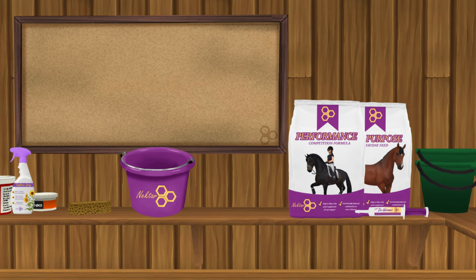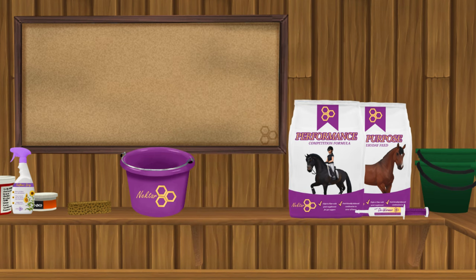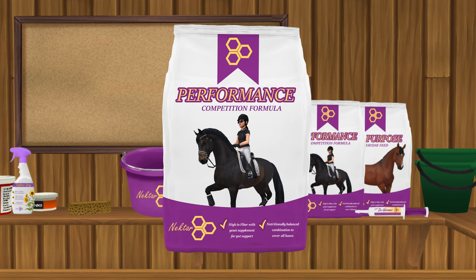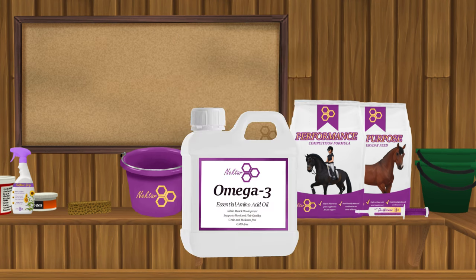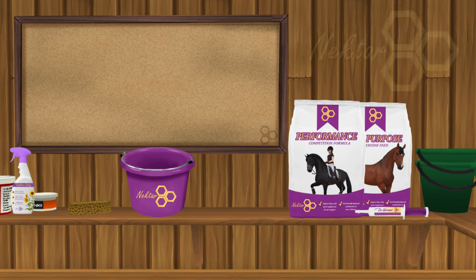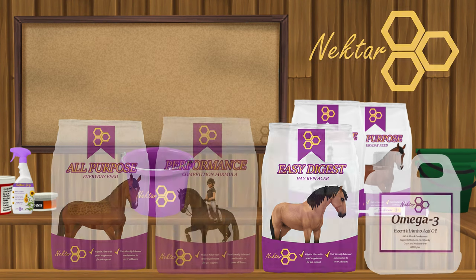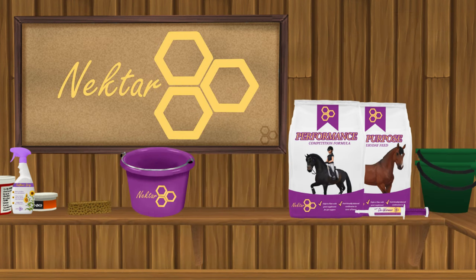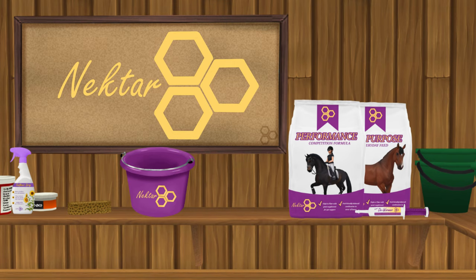Okay, so now we're in the feeding room. What I give Daisy is the all-purpose feed from Nectar, the performance feed from Nectar, the Easy Digest from Nectar, and the Omega-3 from Nectar. This has been the best feed we've ever done. I really recommend Nectar — it's such a good product. It's veterinarian-free and it helps with so much. You can look on their Instagram, and I really recommend y'all using it.